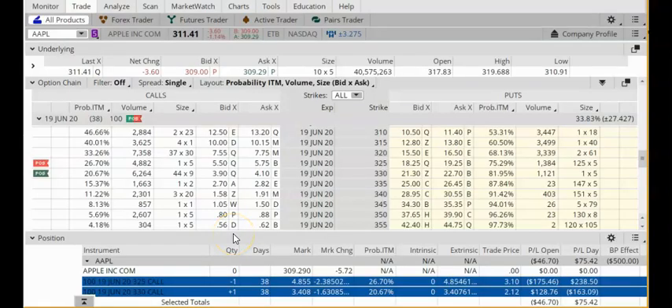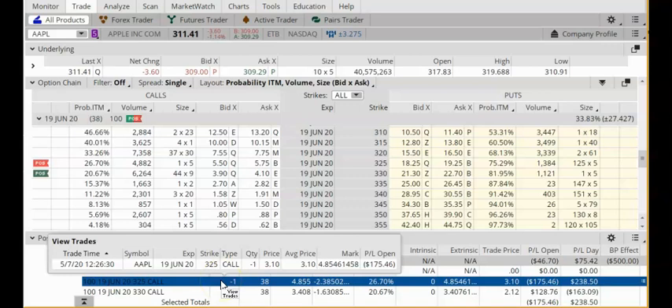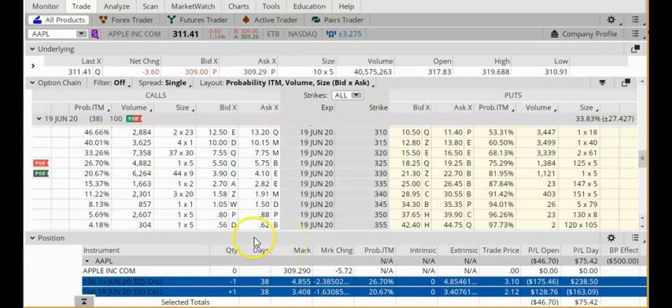I'm using Thinkorswim and my trade is at the bottom of the screen. This is a credit call spread, which is also known as a bear call spread. As the name suggests, this is a semi-bearish trade. The generic name for this strategy is a vertical call spread and it is on Apple. Let's do a quick review of a credit call spread.